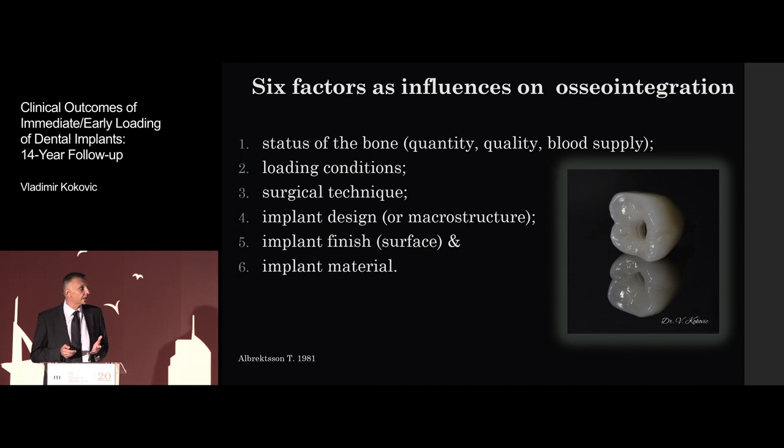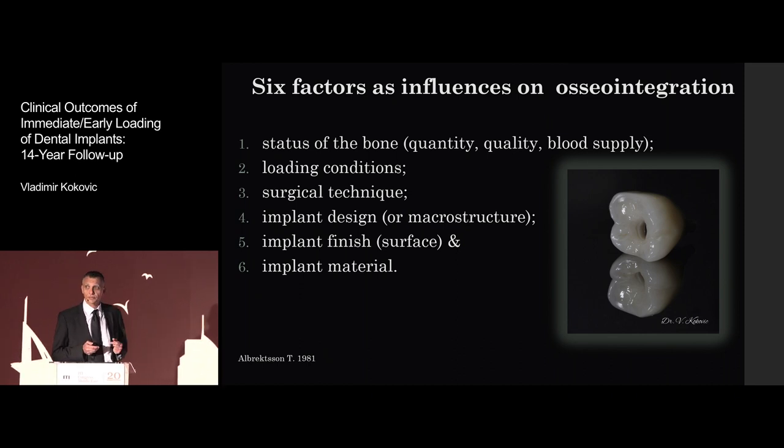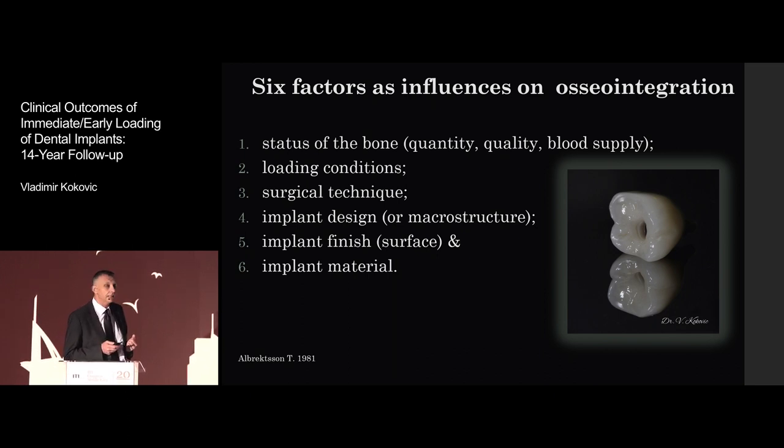When we are speaking about osseointegration, there are six factors affecting this osseointegration: the condition of the bone — quantity and quality — loading condition, surgical technique, implant design, implant surface, and finally implant material, which I think is quite important today.